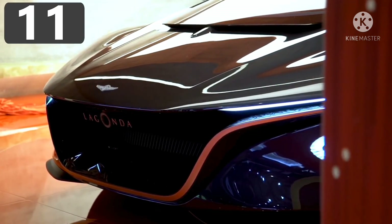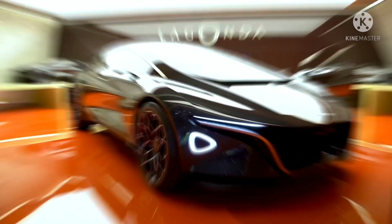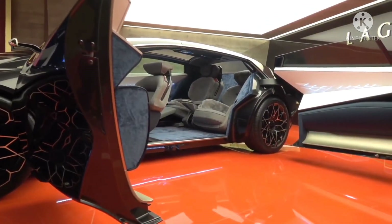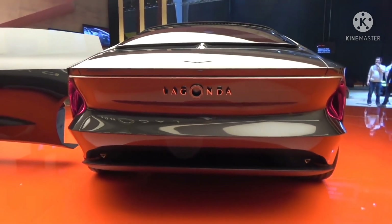Number 11: Aston Martin Lagonda Vision. There's no doubt that Aston Martin creates some of the most beautiful cars on the road, and if their concepts are anything to go by, this is destined to remain true well into the future. The Lagonda Vision is, according to the company, a statement for how they envision becoming the first emission-free luxury brand, with the first model planned to be on sale in 2021.